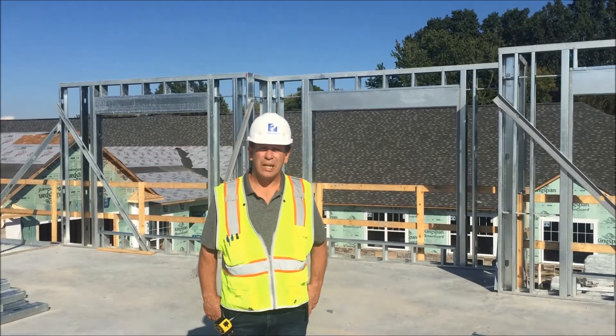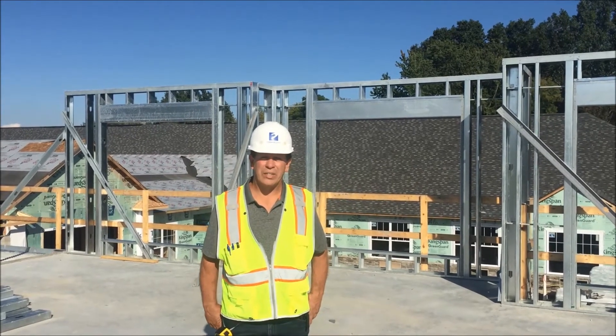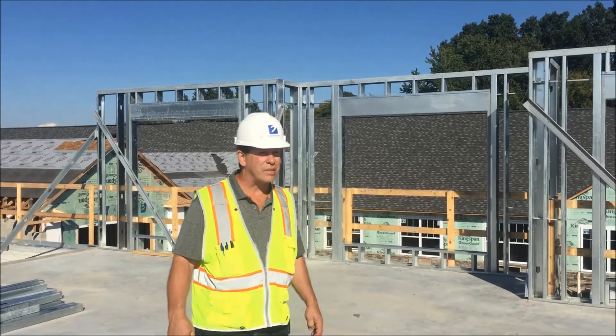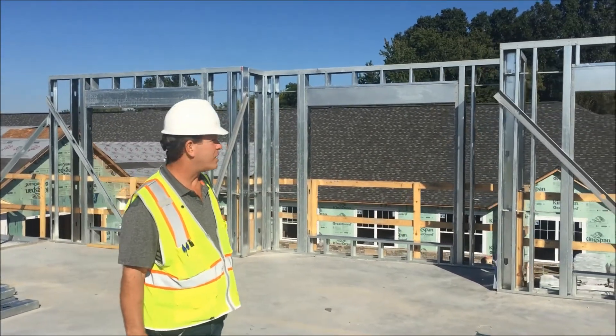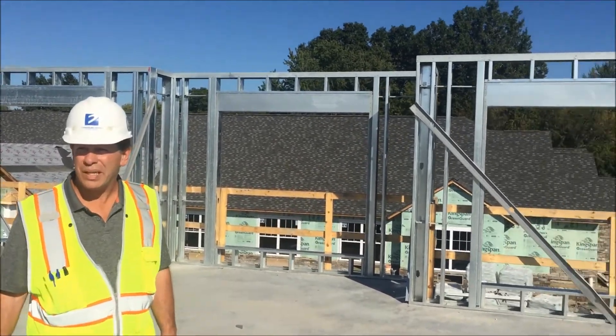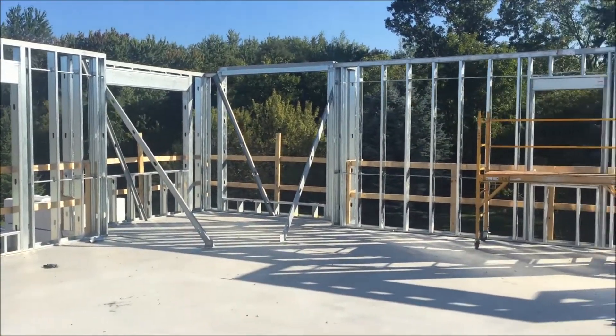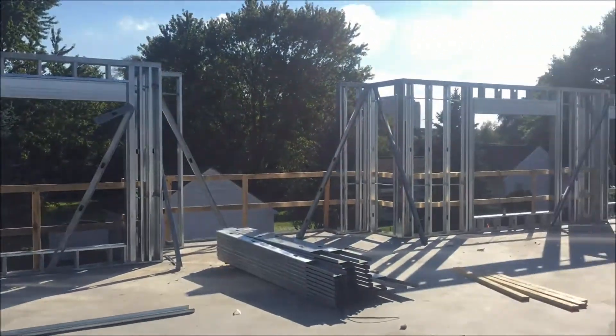Now we're on the second floor of the AL south. We've completed our exterior wall framing on this level and they'll be moving on to the north to do the same. Shortly thereafter, we should be getting our trusses within the next couple weeks.